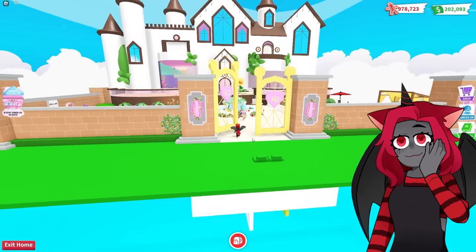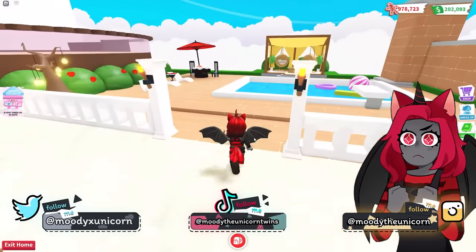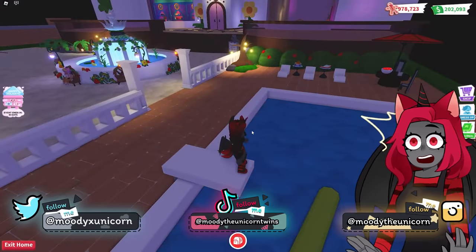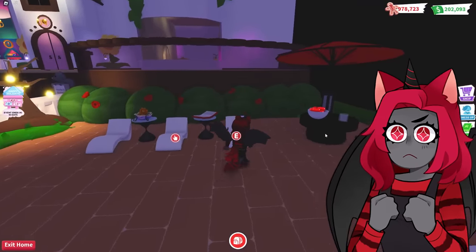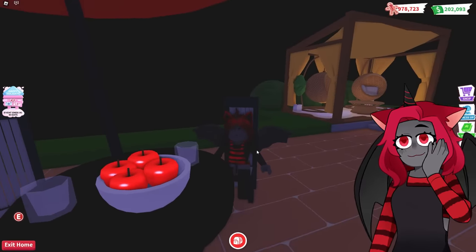Whoa, look at this! This looks so good. Oh my God, look at this pool. Wait, is this real water? It's nighttime. Thank God, it's not real water — I can just walk on it. And we got a gazebo over here. Look at this. This is my spot to be sitting. This is just made for Moody.